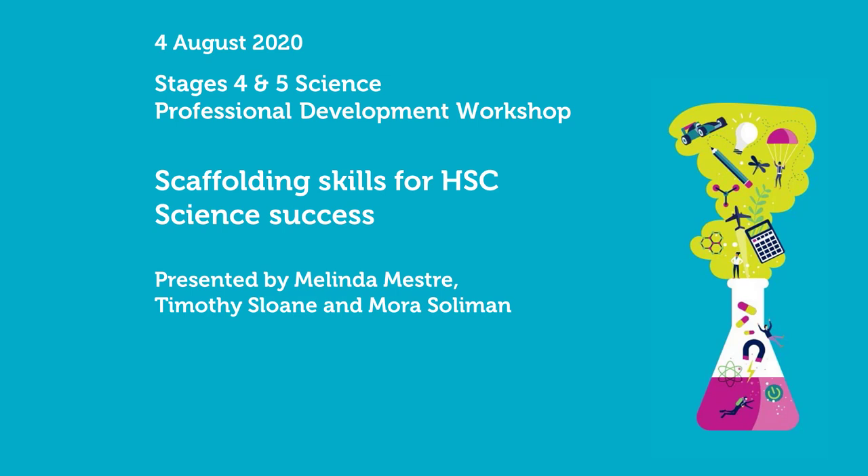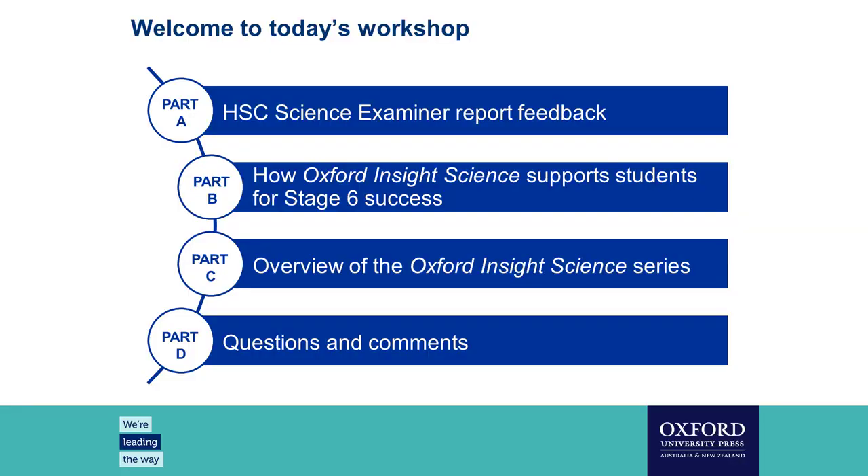Good afternoon everyone and welcome to today's webinar on scaffolding skills for HSC science success. My name is Jenna and I am a publisher at Oxford University Press. Today we'll be discussing feedback from the HSC examiners reports from 2019, picking up on common themes and discussing how they can be supported from Stage 4. We'll explain how these skills can be scaffolded through to Stage 6, and finish with an overview of Oxford's new Insight Science series, followed by questions and answers.